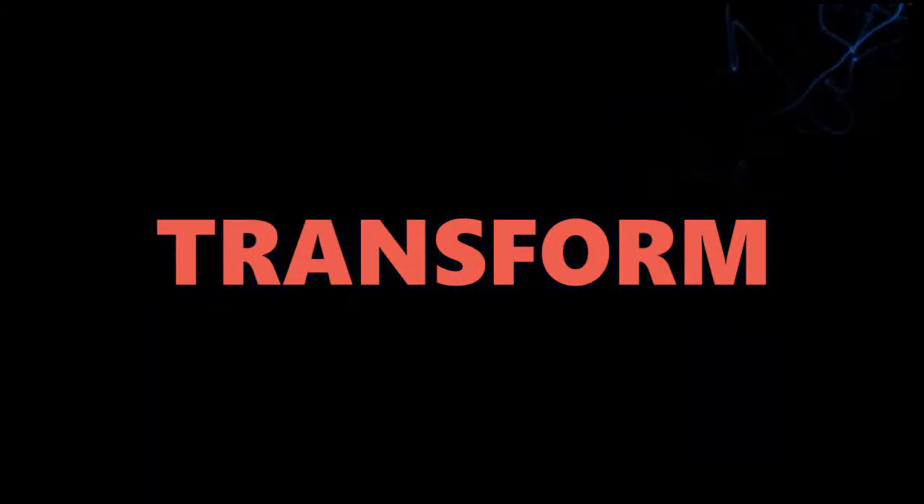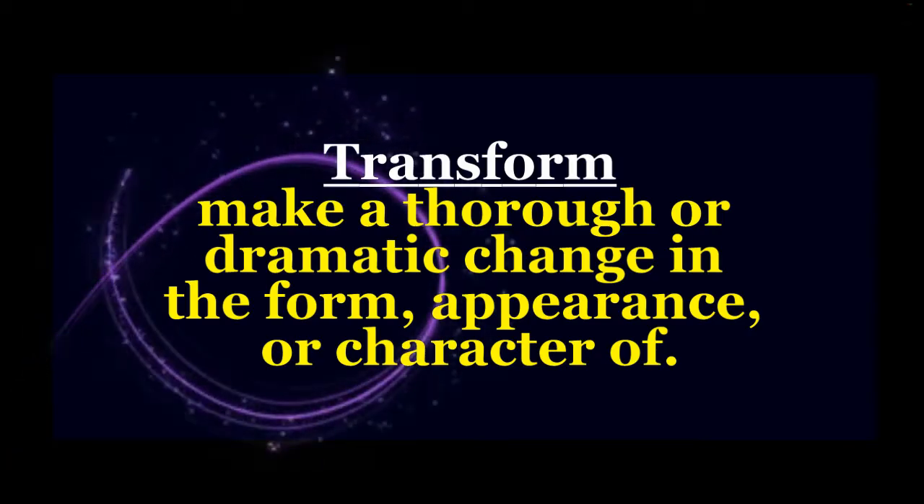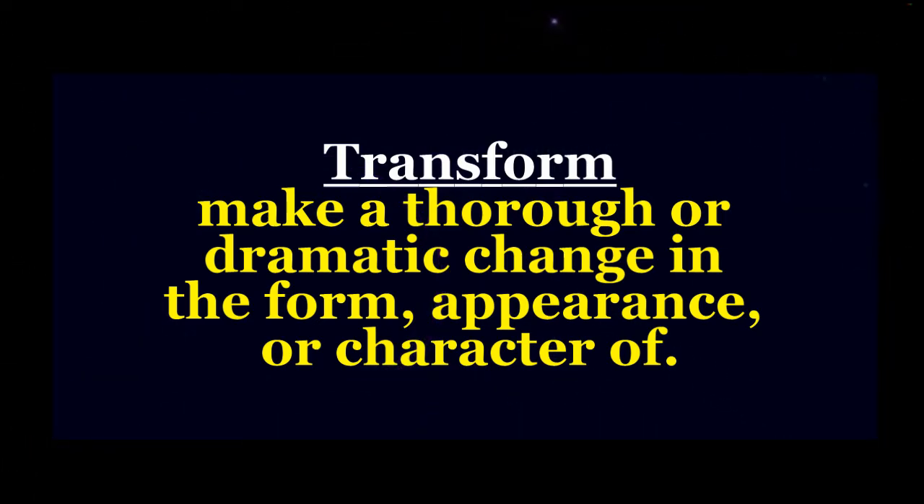Transform. What does it mean? One definition is: make a thorough or dramatic change in the form, appearance, or character of.